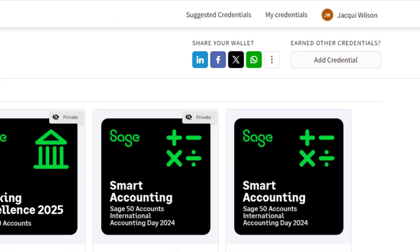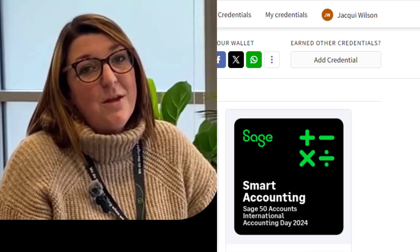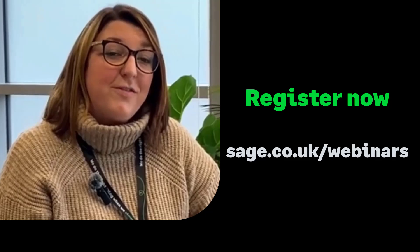Share your badge with clients, colleagues, and suppliers, showcasing your journey to becoming a SAGE expert. Don't delay — get yourself registered now at sage.co.uk/webinars and take the next step in your professional development.